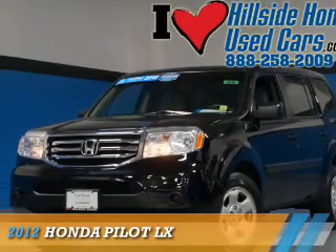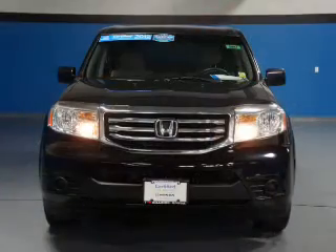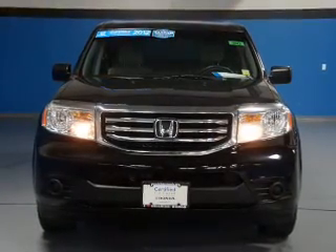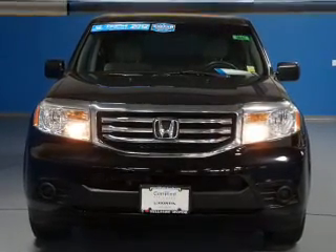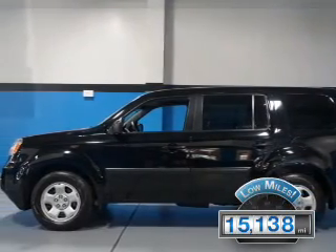Presenting the 2012 Honda Pilot. It's powered by 4-wheel drive, a 3.5-liter, 6-cylinder engine, and a 5-speed automatic transmission. With fewer than 20,000 miles, this vehicle has a long road ahead.